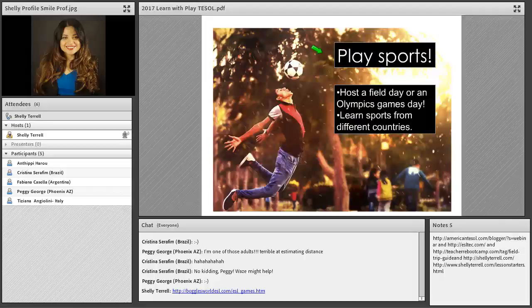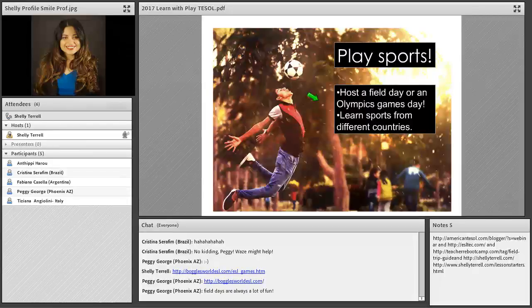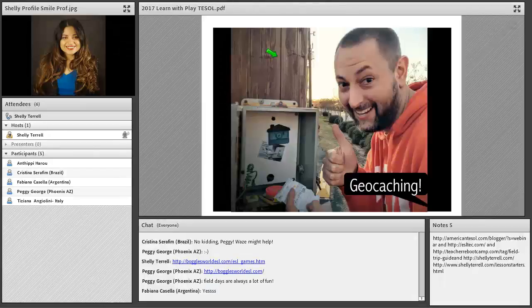Students can also play sports and host a field day or Olympics game day. They can learn sports from different countries — when I was teaching in Germany, we learned about curling. We watched a YouTube video about curling from the Olympics, got the materials, and played it ourselves, learning the history and traditions behind the sport. If it's a popular sports season, students can discuss their favorite players and then play that sport. Of course soccer, also called football, is always popular. Students can even invent their own games.